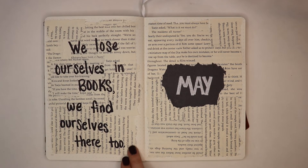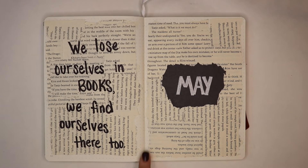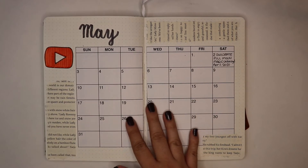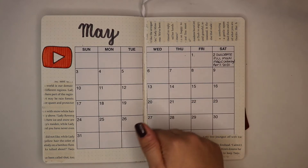On the left, we have our monthly quote and the quote I used this month is 'We lose ourselves in books, we find ourselves there too.' Turning the page, I have my calendar. I already posted a video this month which was my Owlcrate unboxing for the month of April.